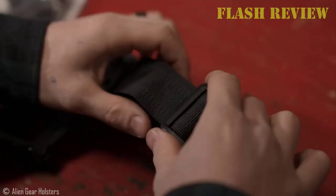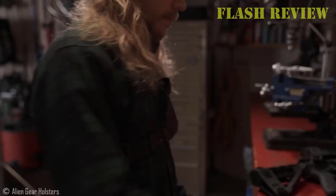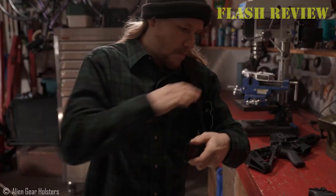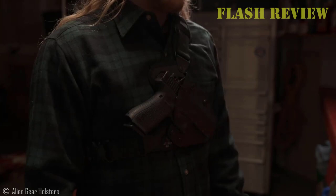A good chest holster, like our top overall pick, the Gunfighter's Kanae, makes it easy to carry a weapon in a way that doesn't get in the way of other gear like a backpack, slung rifle, or body armor. Let's take a closer look at the Kanae and some other great chest holsters so that you can find the one that's right for you. But before getting into the list details, consider dropping a like and subscribe to our channel if you want to see more videos like this, and let's dive right in.